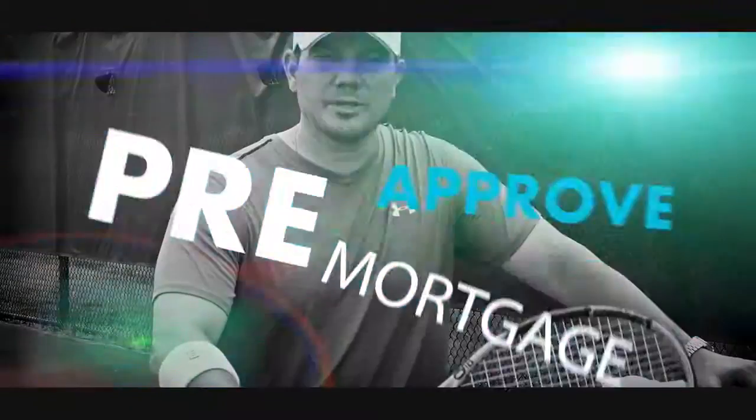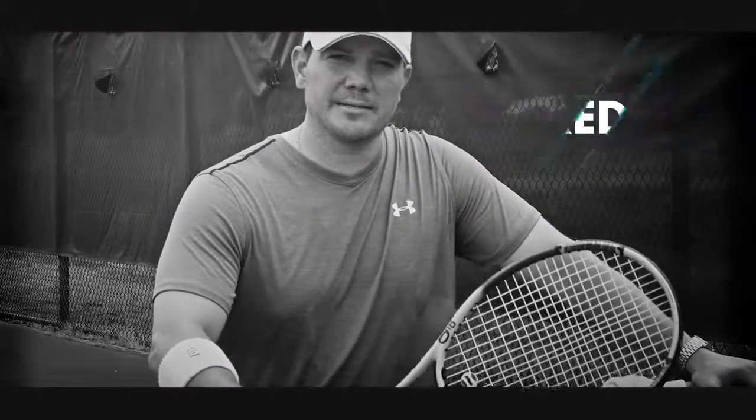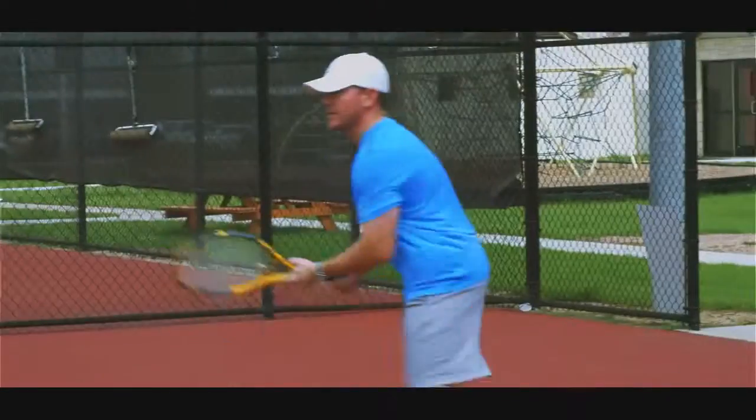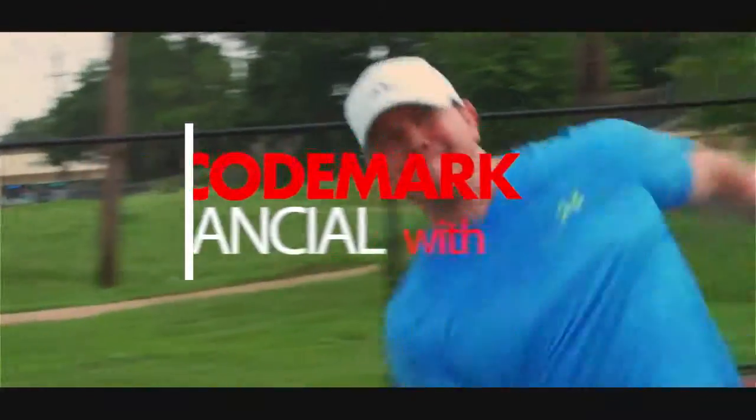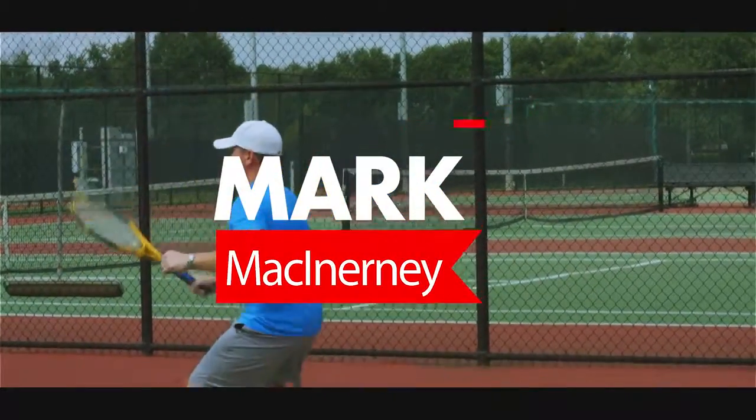Before you purchase a house, you're going to want to get pre-approved for a mortgage. There are three things you need for that: credit, down payment, and debt-to-income ratio.